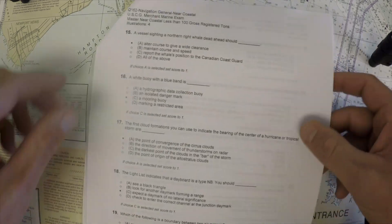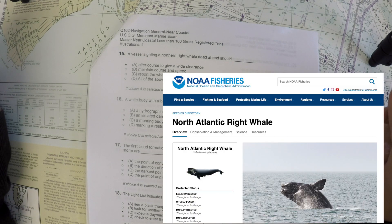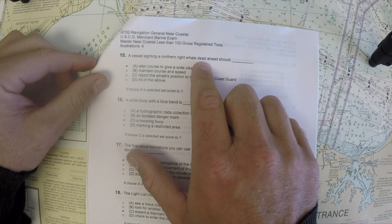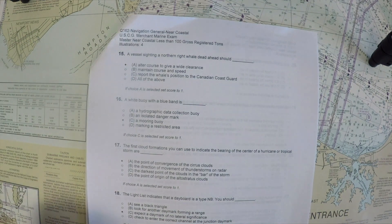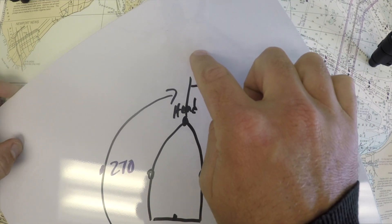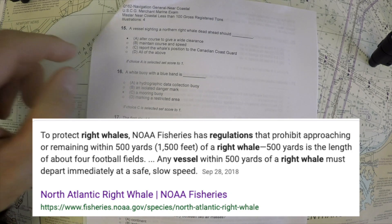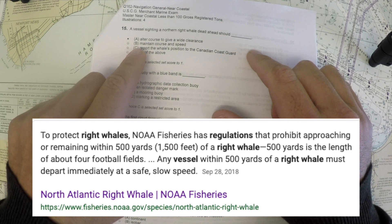Moving on to question 15: a vessel sighting a northern right whale dead ahead should do what? Note that it's a northern right whale dead ahead — not a dead whale. If the whale is dead ahead of you, you clearly need to avoid it. The correct answer is to alter course to give a wide clearance.